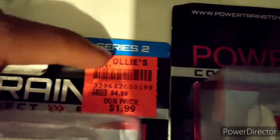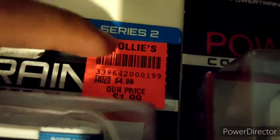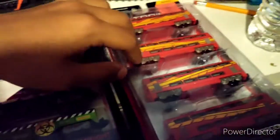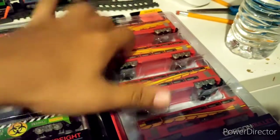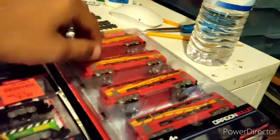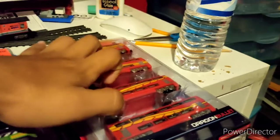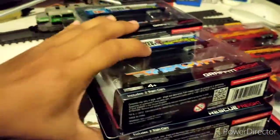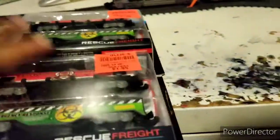Ollie's is one of those stores that resells things at a lower price. Back then, these Powertrains 2-packs cost $4, and the 4-pack — mainly with coaches and certain pieces of rolling stock for certain engines — cost around $7. The Powertrains 2.0 4-packs cost like $9 if I remember correctly. With enough stalling, let's begin to unbox. Let's start out with the 2-packs first.